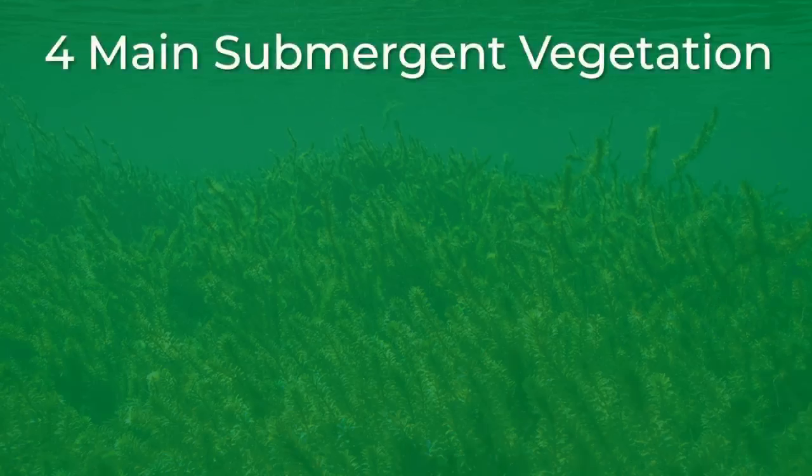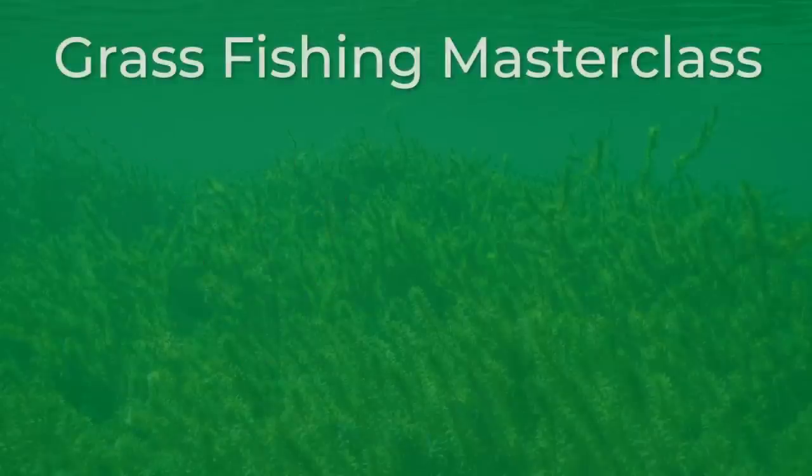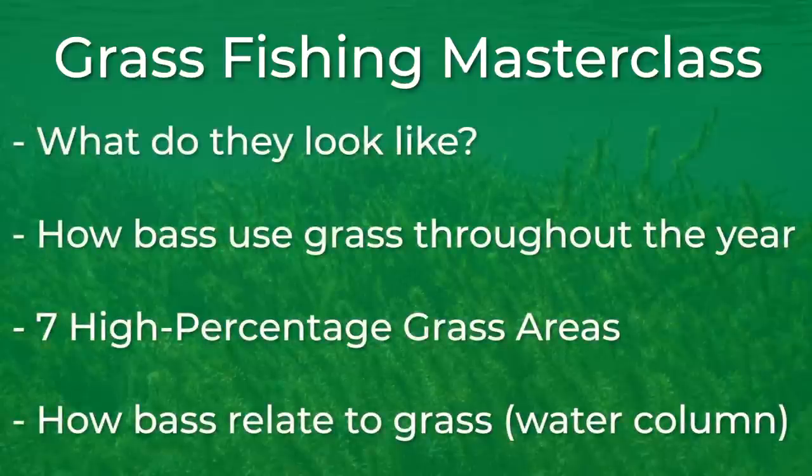There are four main types of submergent vegetation that bass absolutely love: milfoil, coontail, hydrilla, and eelgrass. While there are a lot more types of submergent grasses, these four seem to be the most widespread and popular among bass fishermen. Milfoil, coontail, and hydrilla all grow similarly, while eelgrass is a very different plant. Let's first talk about milfoil, coontail, and hydrilla, and we will save eelgrass for the very end of the video. Before we talk about seven high percentage areas to find big bass in grass, let's first make sure you know exactly what each of these species of grass look like.